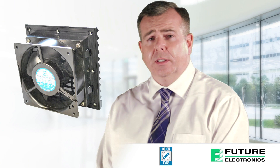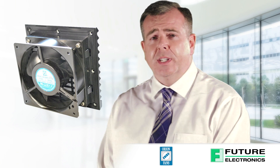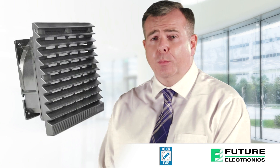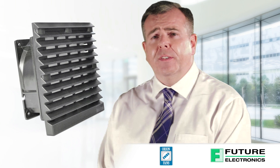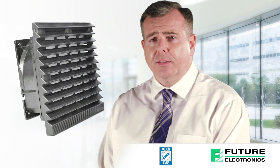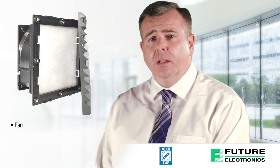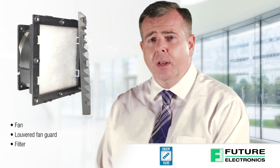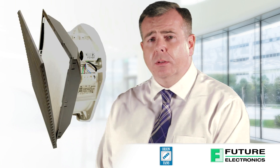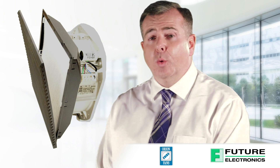Orion fans deliver the lowest cost filter fan kit in the industry. Built to protect industrial, electrical and electronic cabinets against dust, dirt and moisture, the louvered filter fan kits can be rated up to IP54, IP55 or IP56 protection. The heavy duty kits include a fan, louvered fan guard, filter, metal guard and hardware. The kits are simple to assemble and the snap-in retainer makes cleaning or replacing filter media quick and easy.